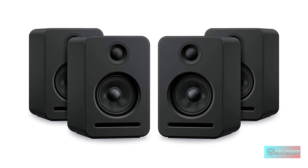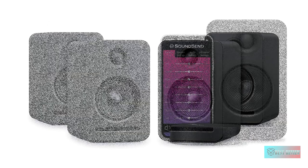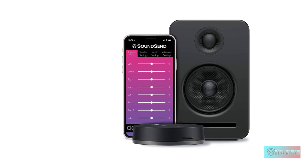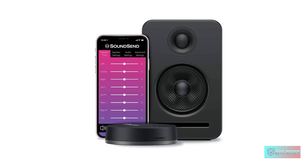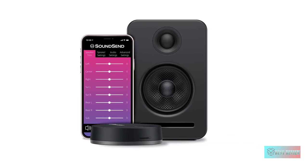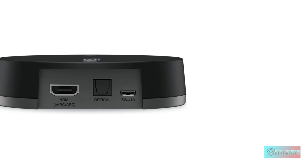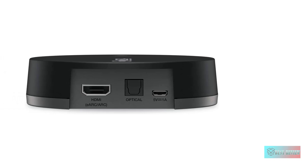Simple to set up — just plug the speakers and SoundSend into power outlets and connect SoundSend to your smart TV. That's it. SoundSend does the rest. It connects to your Monaco speakers automatically, creating a robust wireless network for your sound system.